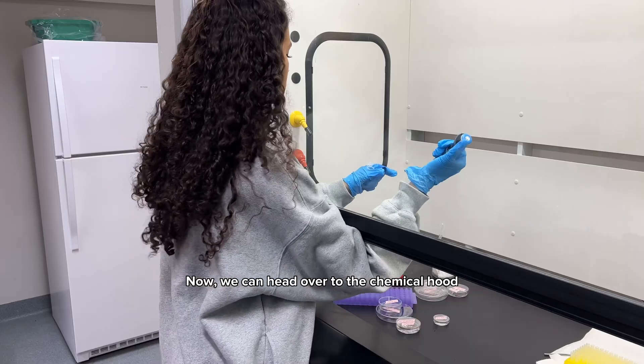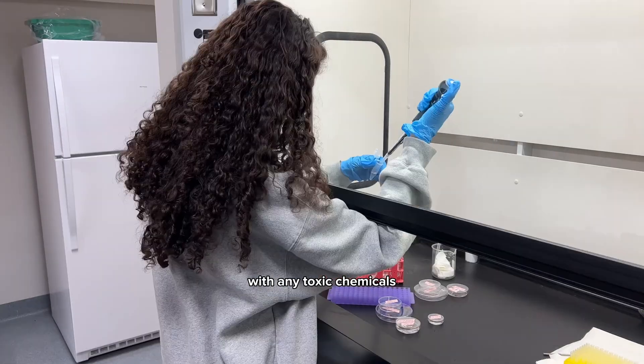Now we can head over to the chemical hood, which is where I perform my fixations with any toxic chemicals like formaldehyde.